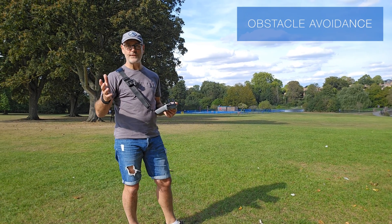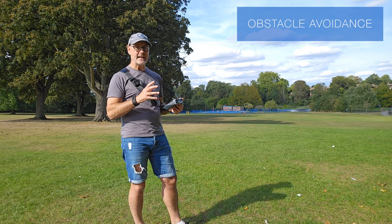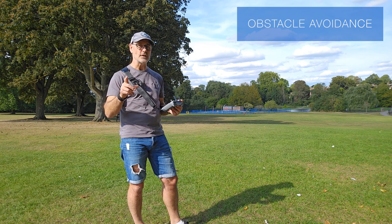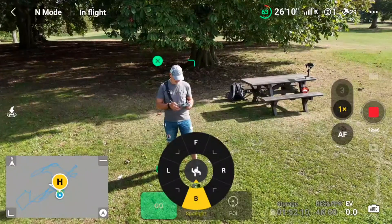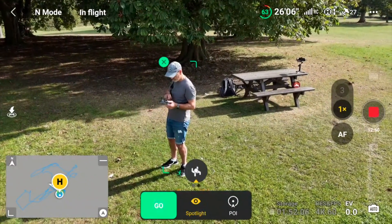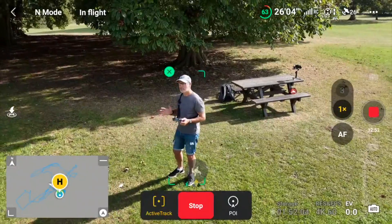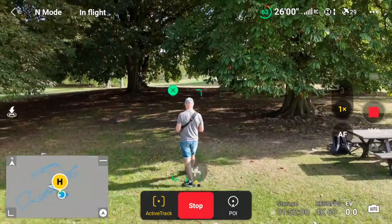I'm bringing the drone in to just over five meters away and I'm going to walk through these trees now, just to see how well on foot it will avoid these branches. We're going to do trace. I've got two challenges here: one, it's got to get through these trees, and secondly, I go in and out of sunlight. So how well will it cope with that?